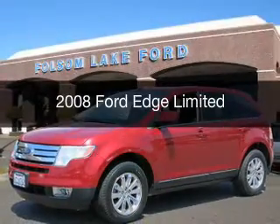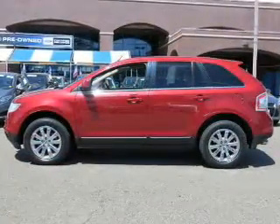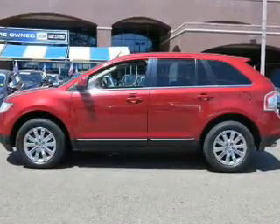This is a used 2008 Ford Edge, powered by all-wheel drive, a 3.5-liter 6-cylinder engine, and a 6-speed automatic transmission.